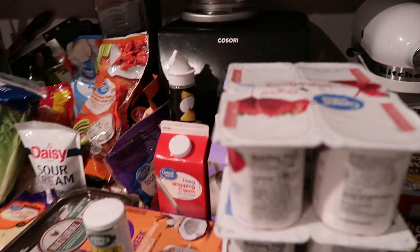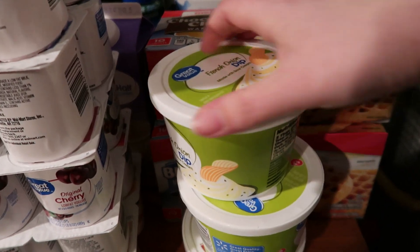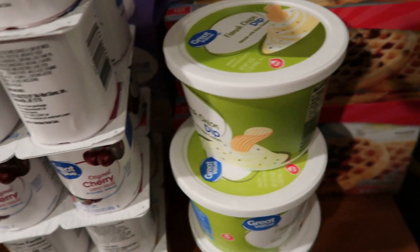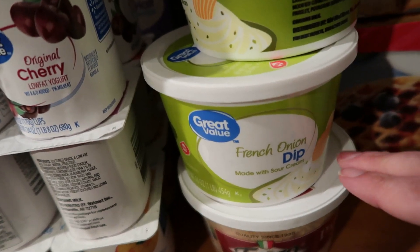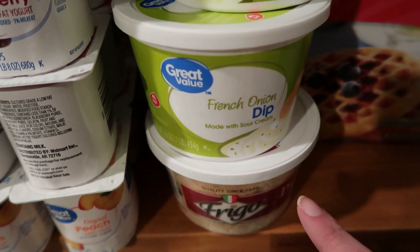Over in this area I have kind of the dairy and frozen things as well as produce, so we'll just start here. I have a couple of these French onion dips — my husband really wanted chips and dips, so who was I to say no. We also grabbed some of the shredded Parmesan cheese. For Valentine's Day we are going to make shrimp Alfredo, so that's what we needed the cheese for.